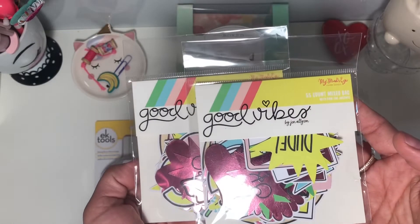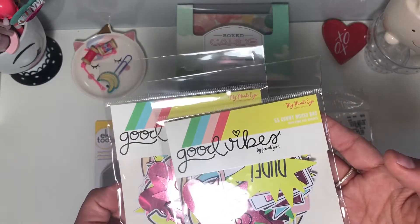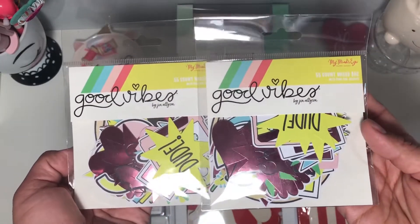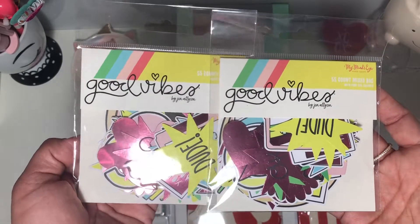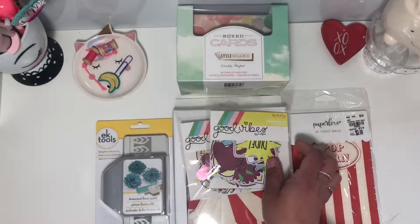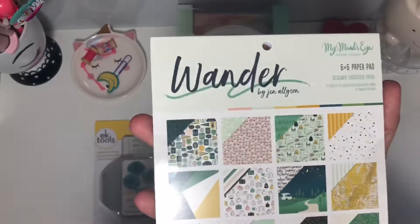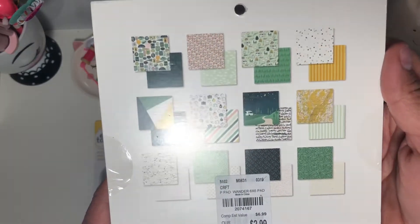I was so excited to find these Good Vibes ephemera packs! I had already found the Good Vibes six-by-six, the puffy stickers, and the paper pack, but I never found the ephemera. My store let me look through the cart before they put it out, so I got first dibs — I picked up two of those.